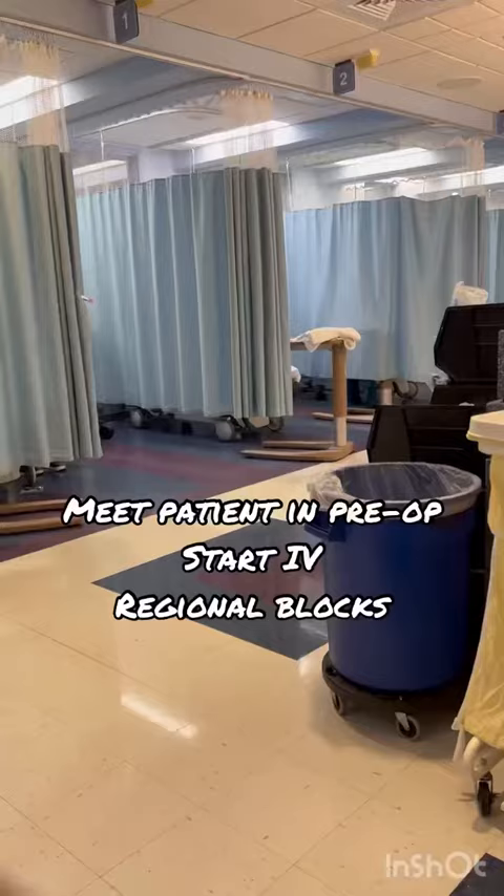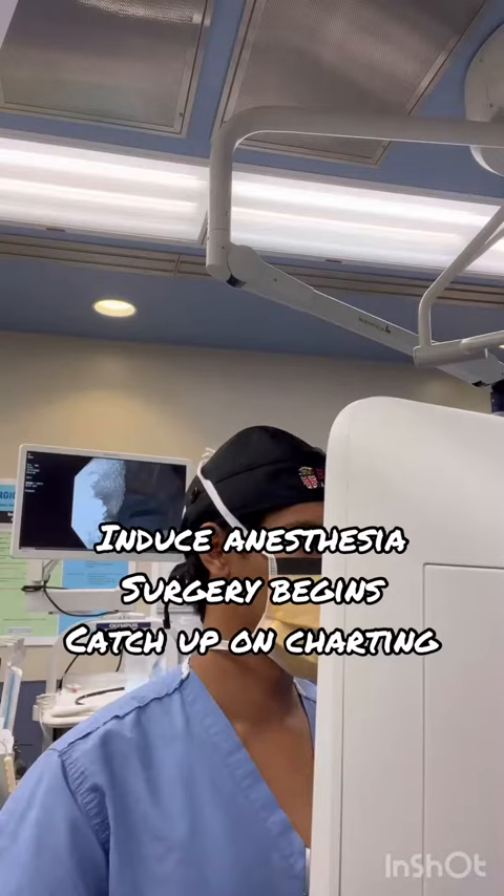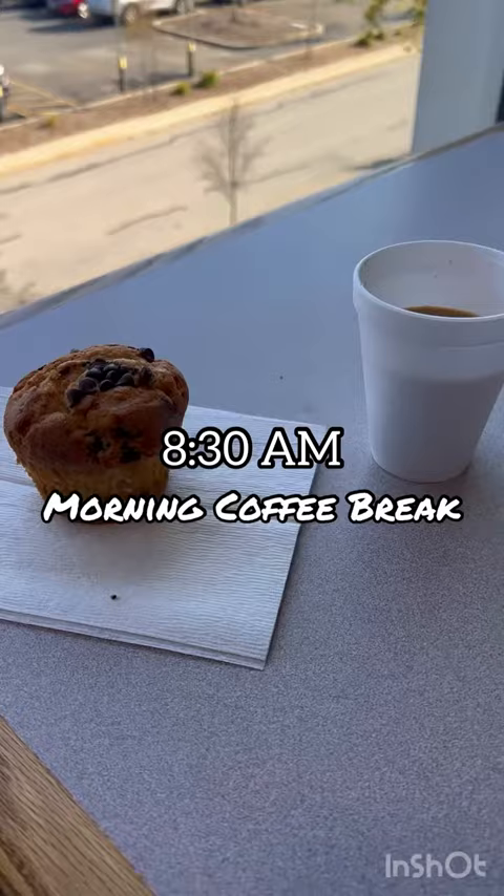In the pre-op area is where you'll typically meet your patient for the first time, go over their medical history, start an IV, and potentially do a regional block. 7:30 is a typical start time for the first case. Once the surgery starts, you catch up on some charting, and then sometime around 8:30 is when you get your morning coffee break.